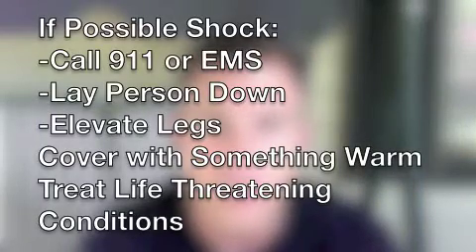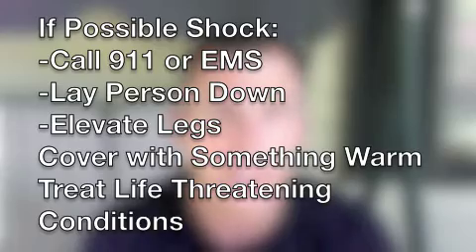If that's the case, activate 9-1-1. Always assess airway, breathing, and circulation. Check for signs of bleeding, internal or external, and make sure that you support their airway, breathing, and circulation. You can lay them down, elevate the legs, cover them with a sheet, coat, or blanket to keep them warm — and those are some of the things you can do to help combat against shock.